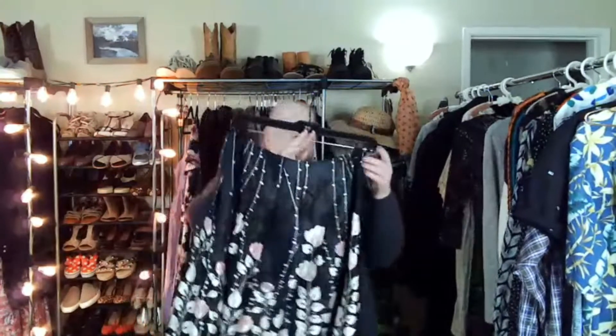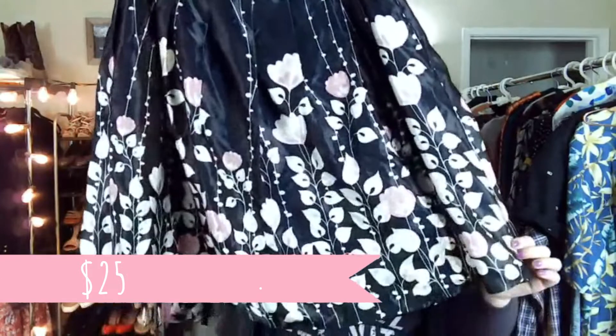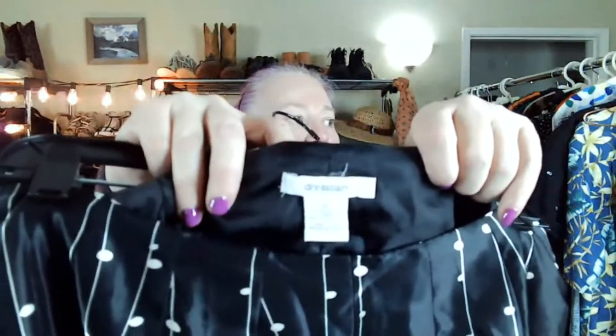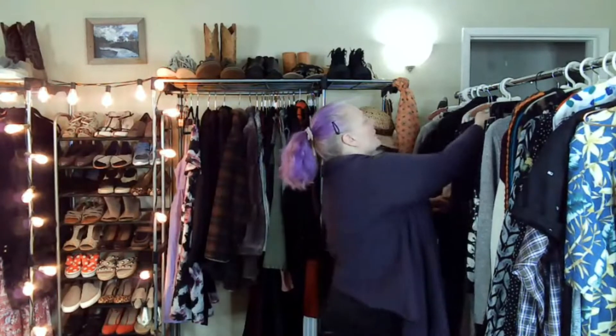I picked up this skirt — it's new with tag. It is Dress Barn, but I thought it was just really cute. It's a size 12, so I thought it's a really good size. Do you pick up Dress Barn new tag? Probably no, but sometimes I feel like the style warrants me picking it up.